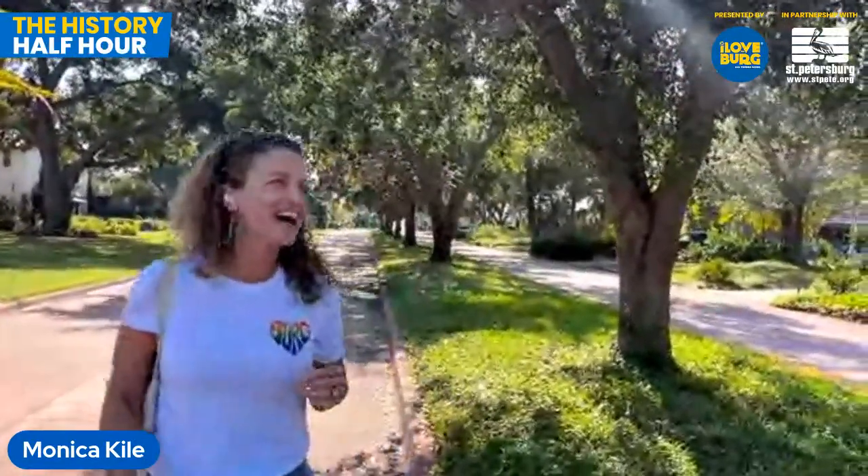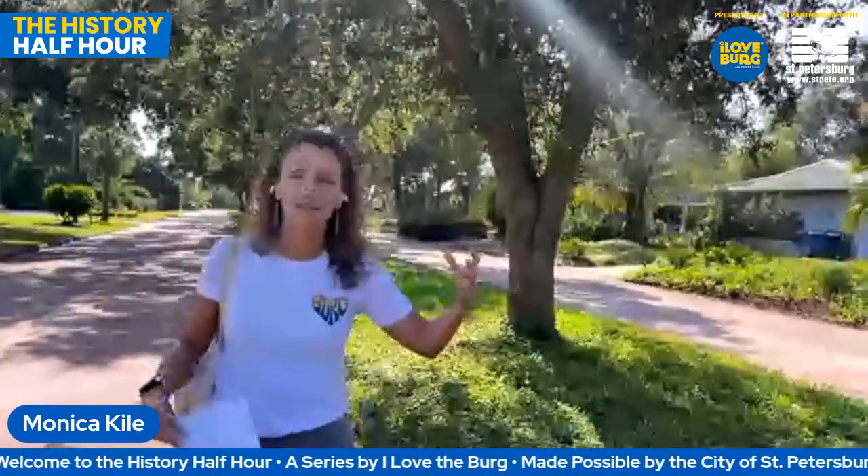All right, you can hear me? You unmuted me now? Yes. Thank you, Ihsan. Welcome everybody to the next installment of the History Half Hour. I am standing on 14th Street in a neighborhood known as the Pink Street, which is really a neighborhood within a neighborhood, the larger neighborhood being Greater Pinellas Point.